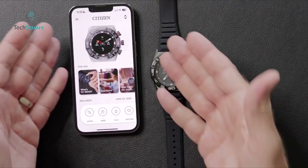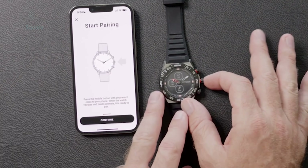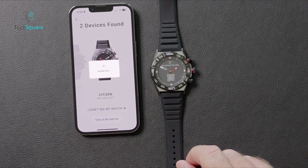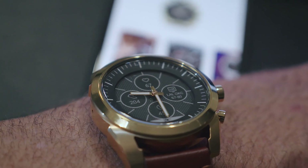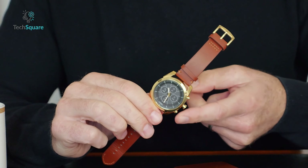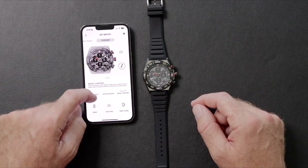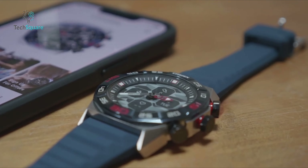Whether you're an iPhone aficionado or an Android enthusiast, the CZ seamlessly integrates into your digital ecosystem, enhancing your connectivity and convenience. Embrace a fusion of style and utility with the Citizen CZ, where understated sophistication meets modern functionality. Elevate every moment with a timepiece that not only complements your attire, but also enhances your daily interactions and connectivity in a seamlessly stylish manner.